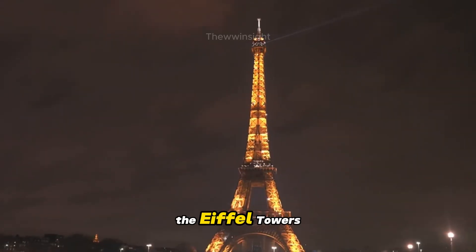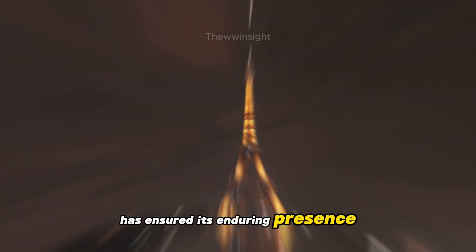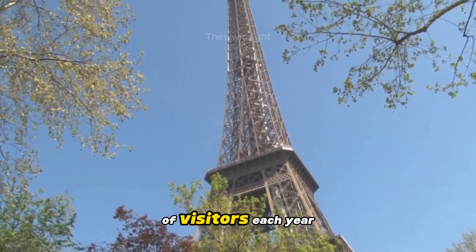The Eiffel Tower's ability to adapt to temperature changes has ensured its enduring presence as an iconic and safe attraction for millions of visitors each year.